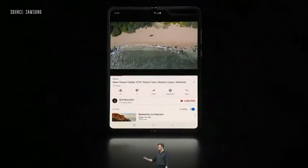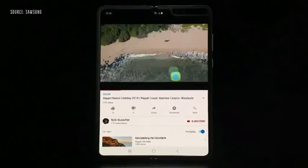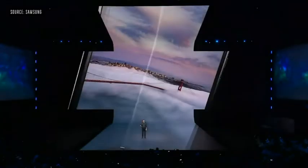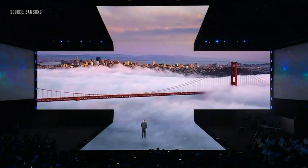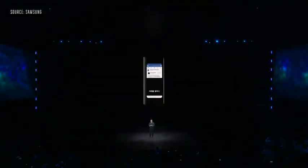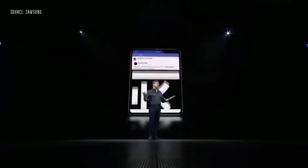One never before seen on a smartphone: three-app multitasking. You can watch a YouTube video of Hawaii, text your friend about it, and browse travel options all at the same time. And the key to making this possible is called app continuity — you can switch between the screens without missing a beat. So when you stumble across an interesting Facebook post on the front display, you can simply unfold your phone to see all the details on the bigger screen.